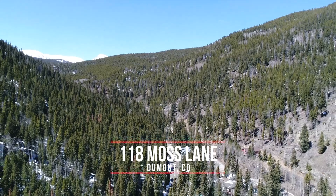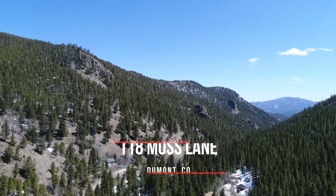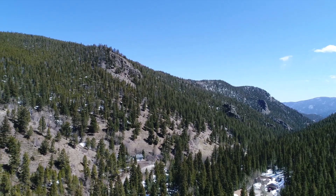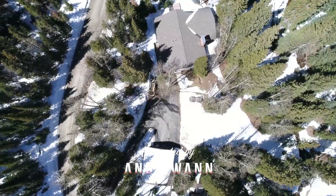Hi, welcome to 118 Moss Lane in beautiful Mill Creek Park in Dumont, Colorado. You'll enjoy this wonderful home surrounded by Arapahoe National Forest.